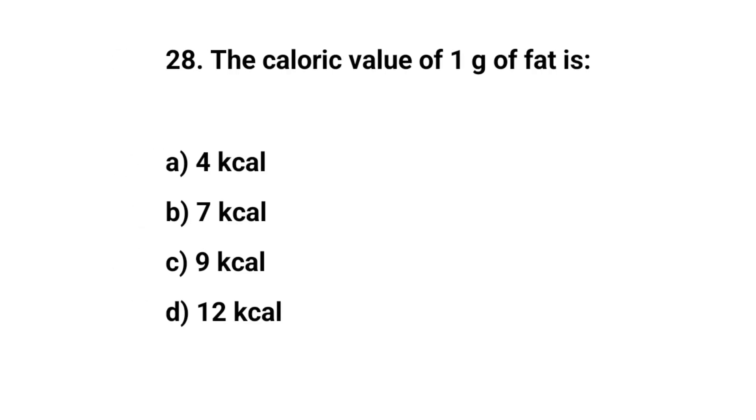Question number twenty-eight. The caloric value of 1 gram of fat is. The right answer is C. 9 kcal.